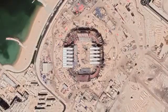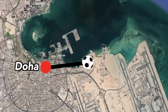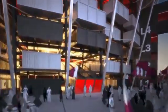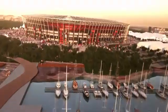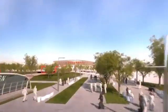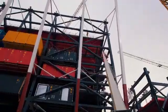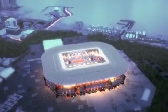The Ras Abu Aboud Stadium will sit along the Persian Gulf, just three kilometers east of central Doha. It will have a rounded square shape and will be constructed from multi-colored shipping containers supported by steel frames. Inside will be 40,000 seats split among two tiers. The stadium will be enveloped by a square-shaped plaza surrounded by gardens. Construction started in 2018, and as of November 2020, the steel framing is almost finished and many of the containers and seating have been installed. It is planned to be opened in 2021.